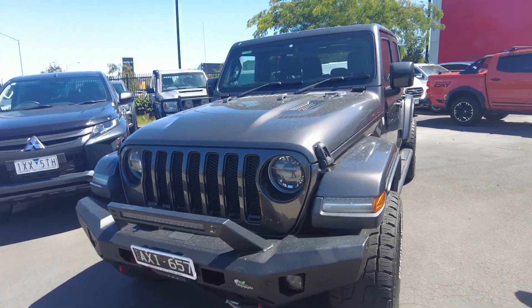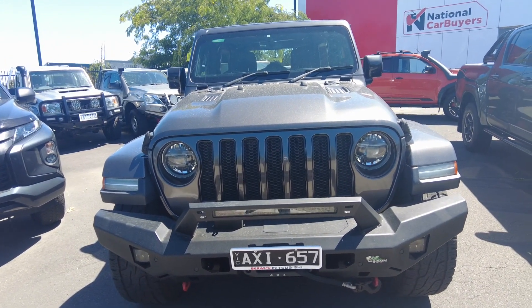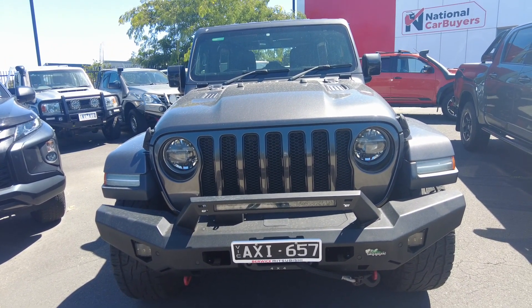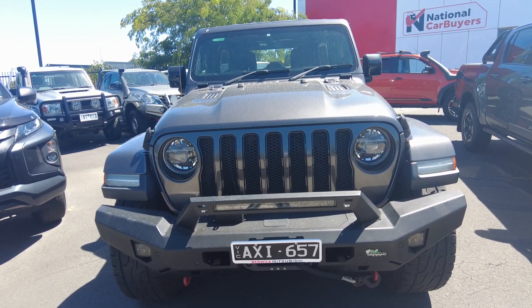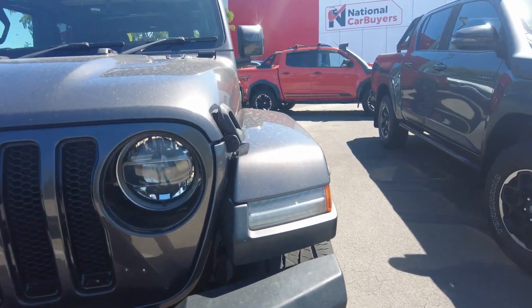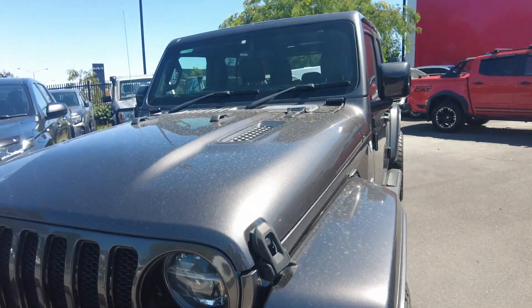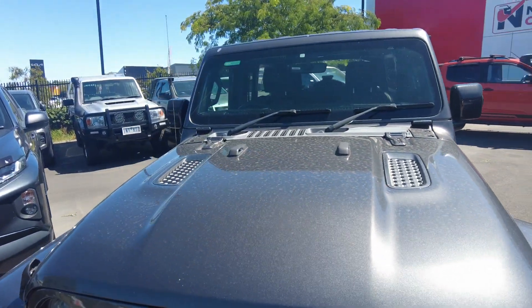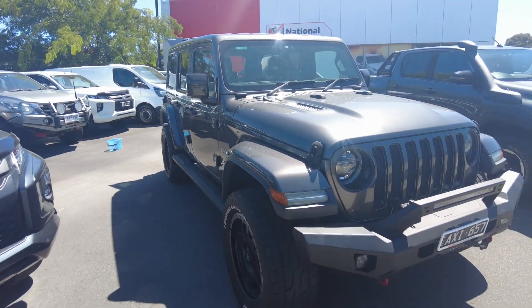Coming around to the front of the vehicle, there's an Ironman bar at the front retaining front lights as well as the parking sensors. The car also comes complete with a winch, two recovery points, and a light bar. We've got beautiful updated headlight designs, bonnet latches, and active vents within the bonnet to keep the engine cool — all around an extremely aggressive-looking vehicle.